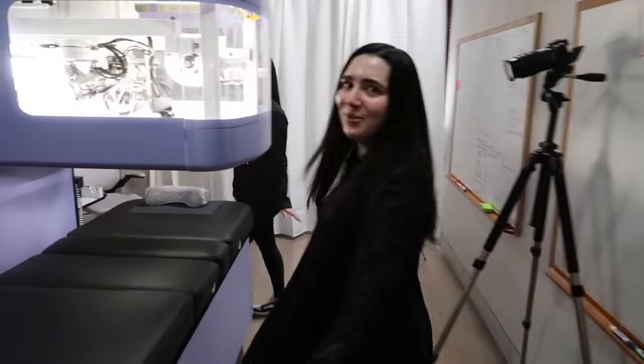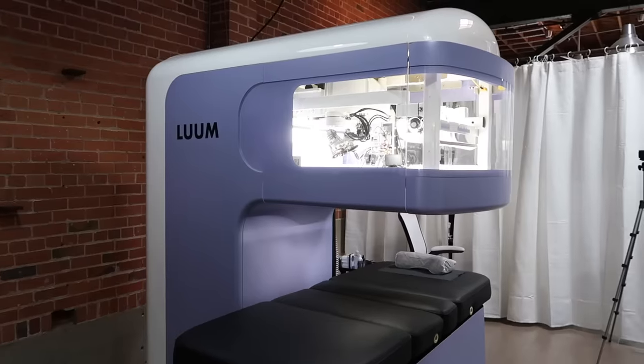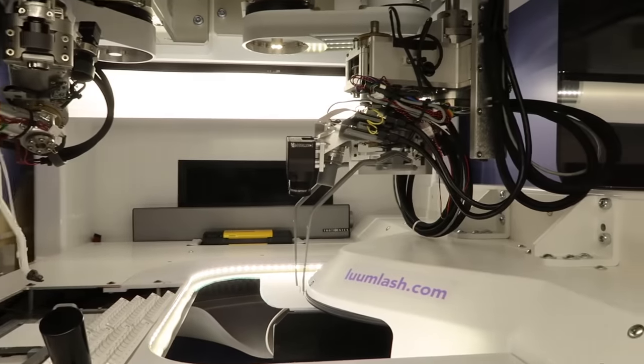The machine room sort of looked like a cross between an MRI machine and a 3D printer. Rachel introduced me to Kate, the robot that would be doing my lashes today. Rachel told me the robots are all named after Charlie's Angels — that one's Farrah.